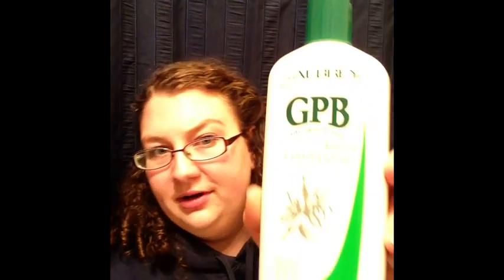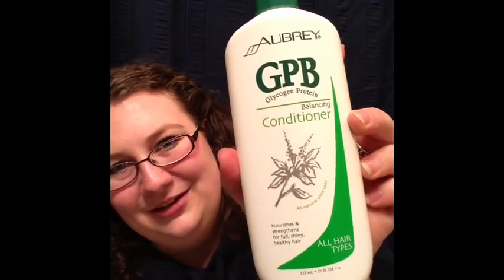Then we have Aubrey Organics GPB Conditioner. The description says: feed your hair a healthy, balanced diet with their number one selling conditioner. Nutrient rich and protein based, it rehydrates and re-energizes your hair, strengthens hair fiber, and repairs damage from salon treatments to restore softness, manageability and shine. It's their most popular product ever, for all hair types. It contains aloe, glycoprotein, and milk protein. It's Curly Girl Method approved — no silicones or sulfates — and looking at the ingredients that seems to be true. This is a full size product at 11 fluid ounces, and it'll be nice to try. I'm always up for trying new conditioners.